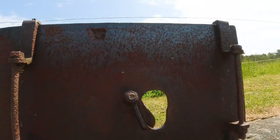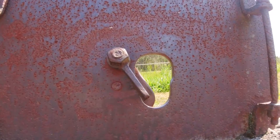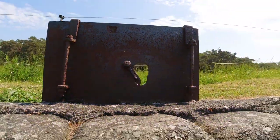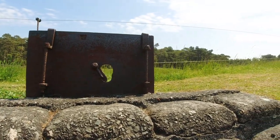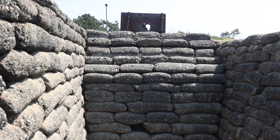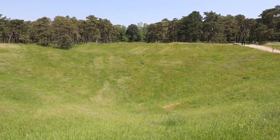Let's climb up and see what we can see. This is the observation post — you can see there's a piece of metal that would block the hole, and this would be your observation point through this hole to check out what the Germans are up to on the other side. You can see why you wouldn't want to just stick your head up above here — a steel plate and some sandbags would be pretty essential.